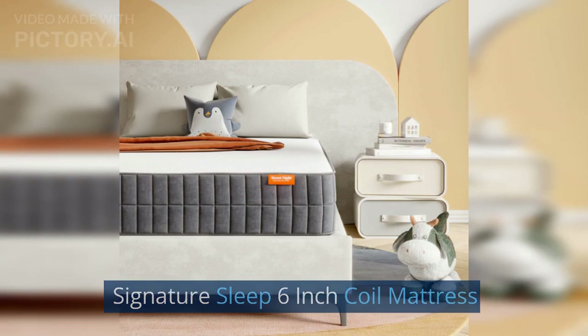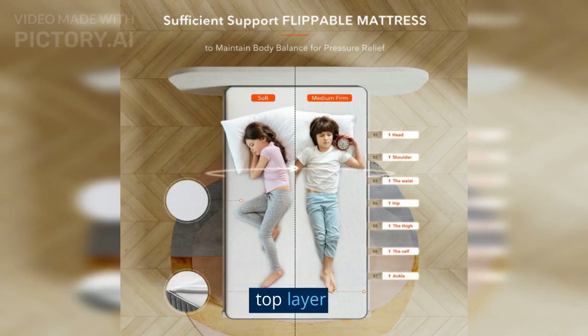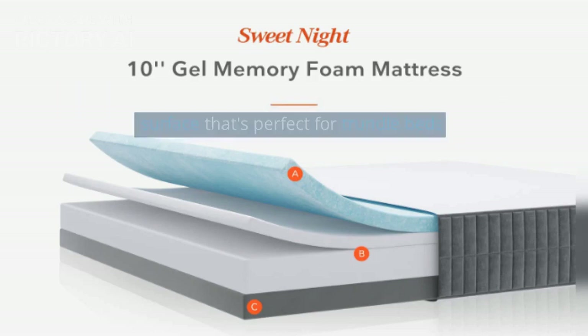Signature Sleep 6-Inch Coil Mattress: With its traditional inner spring coil system and comfortable foam top layer, this mattress provides a supportive and comfortable sleep surface that's perfect for trundle beds.